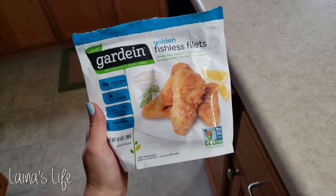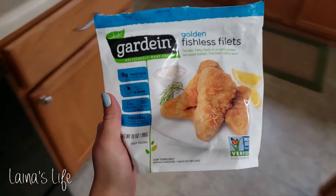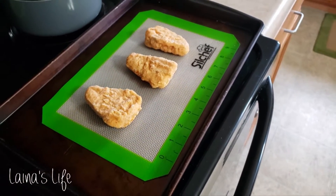For lunch I was trying out these Gardein fish fillets — they're new to me — and they were actually pretty good. Not quite Long John Silver's, but still pretty decent.